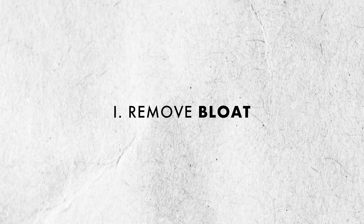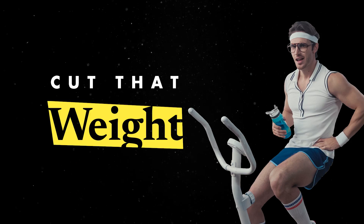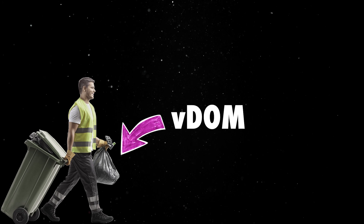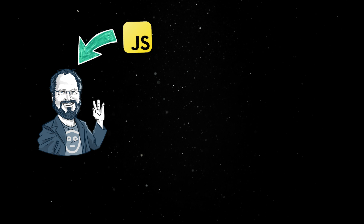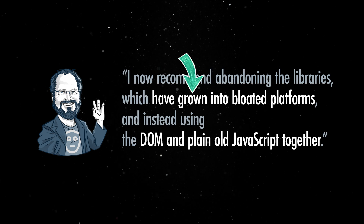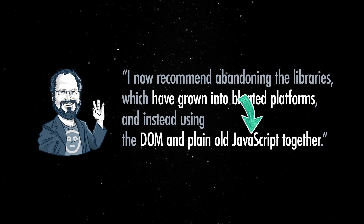First of all, we are entering an era where we can finally get rid of over-engineered architectures and complicated libraries. Rendering is moving back to the server, abstractions are being removed, and there is an overall shift towards simplicity. I always quote Douglas Crockford, one of the big names in the JavaScript space, who is acknowledging that our frameworks have grown into bloated platforms and is now advising us to use the DOM and plain old JavaScript instead.